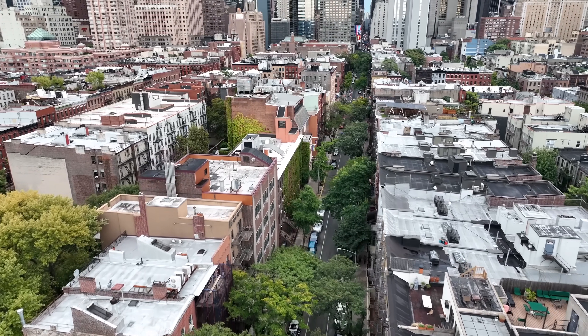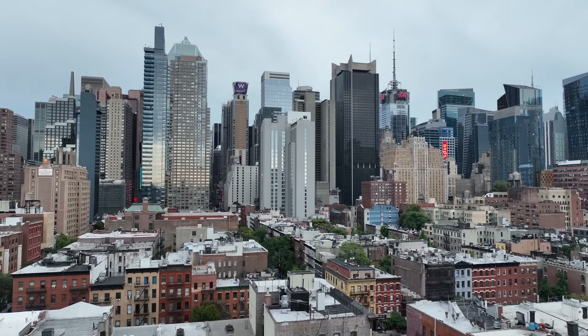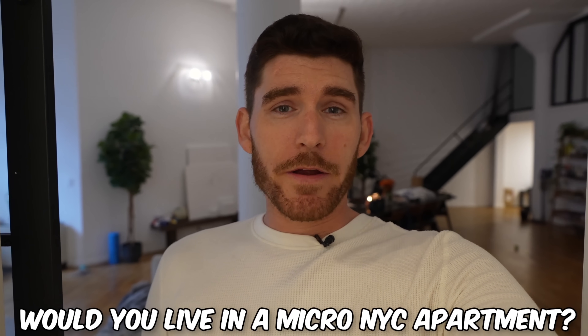I wouldn't have these experiences in the luxury high-rise, and you appreciate moments like this more. New York City is a revolving door — it's not an easy place to live, that's why people come just as fast as they leave. Anything you want to do in this world you can make happen in New York City with hard work, determination, and a plan. If this video shows you anything, I hope it shows you that yes, it is possible to move to New York City if you have a clear vision and are willing to put in the work.